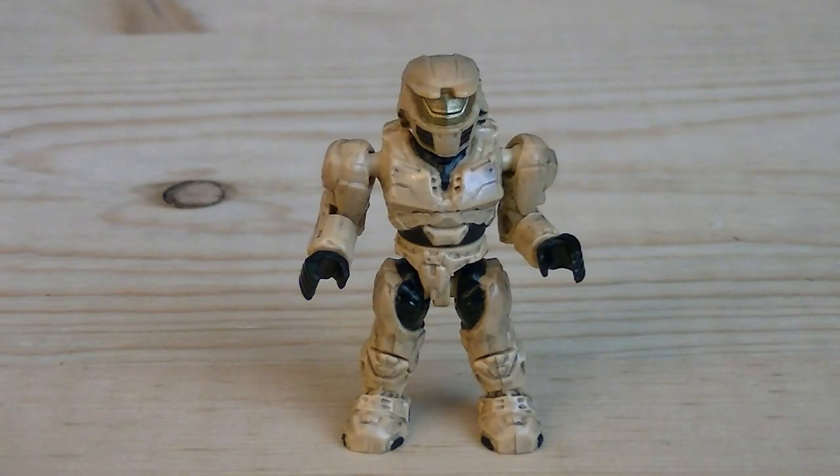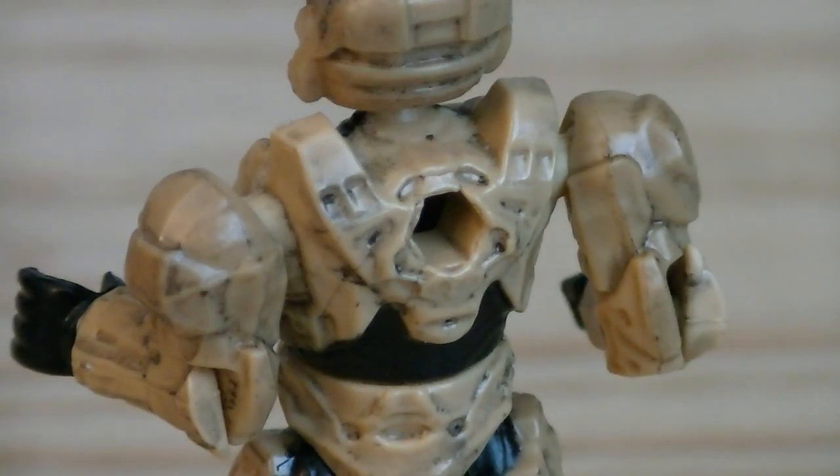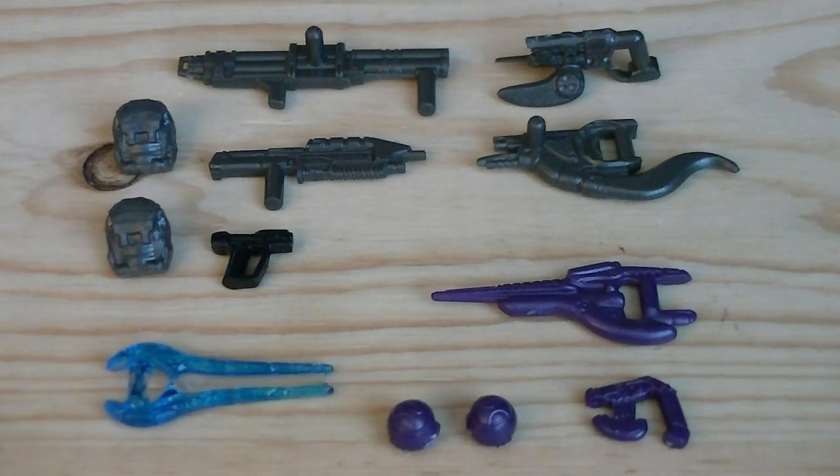The ninth and final minifigure is the tan Mark IV Spartan, which is painted in tan, black, and gold for his visor, and he does have a peghole on the back of his torso. Weapons and accessories include two gray removable backpacks, a rocket launcher, assault rifle, spiker, birdshot, a black magnum, a blue energy sword, and a purple carbine, plasma pistol, and two plasma grenades.